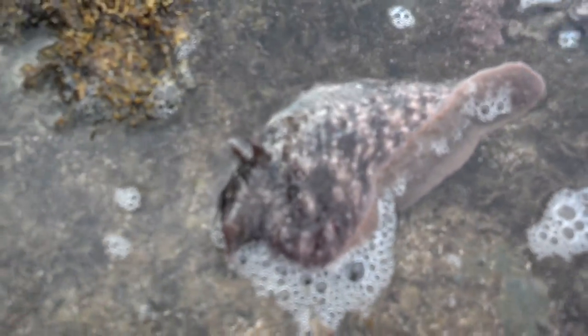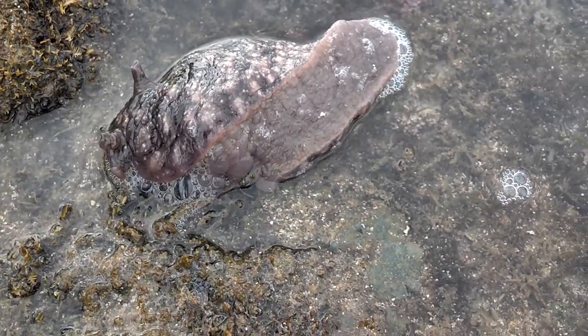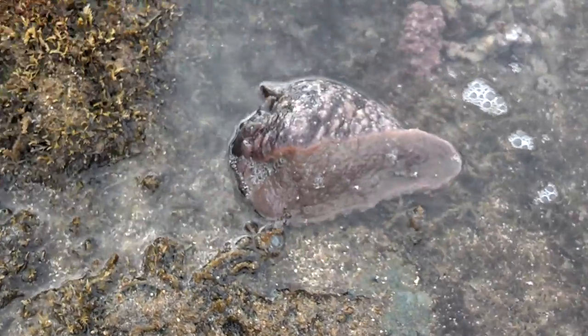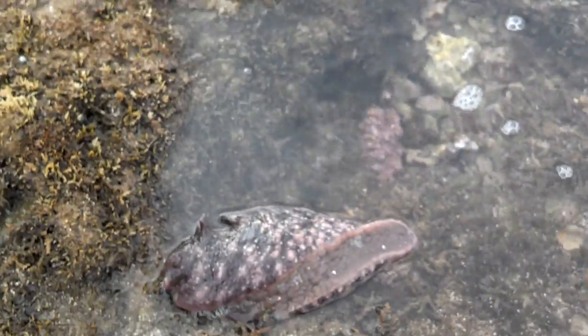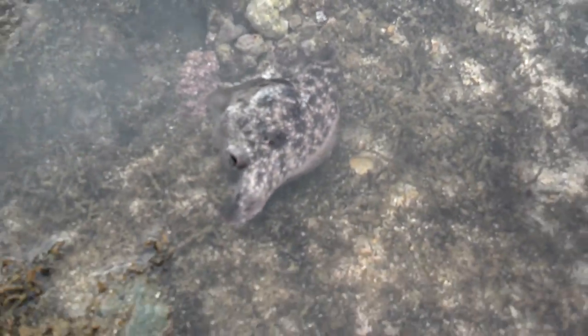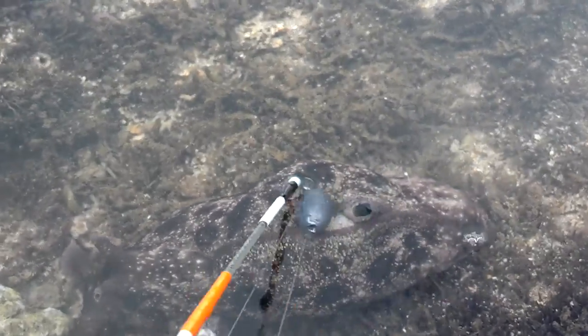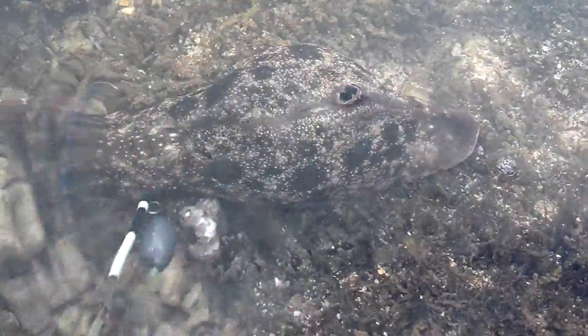This is something different. I've never seen this slug before — completely different. It didn't shoot out the red ink like I was hoping it was going to. Very unique. It has a hole in the back here where it shoots out its ink from.